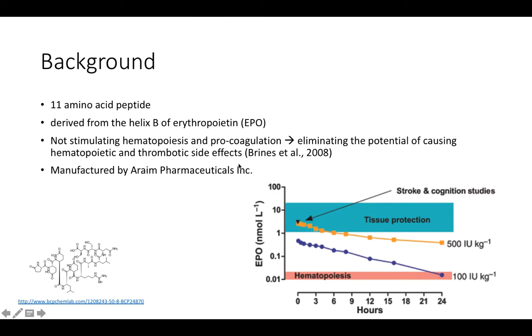ARA290 is deprived of hematopoiesis functions, and therefore it does not cause hematopoietic or thrombotic side effects as APO does. This peptide is particularly manufactured by Araim Pharmaceuticals Incorporation.